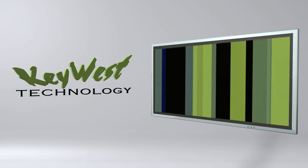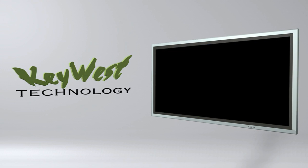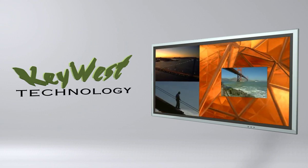Key West Technology gives you the power to communicate through closed circuit, broadcast, or Internet, and to split the screen into zones for maximum impact in information delivery.